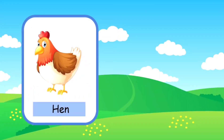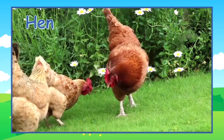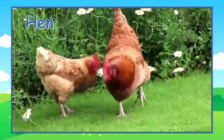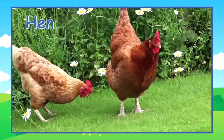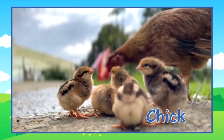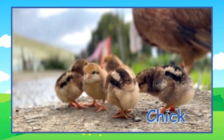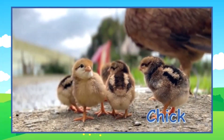This is a hen. A young hen is called a chick. Here are some hens eating in a field. And these are some little chicks. Look at how cute they are — they're so small.